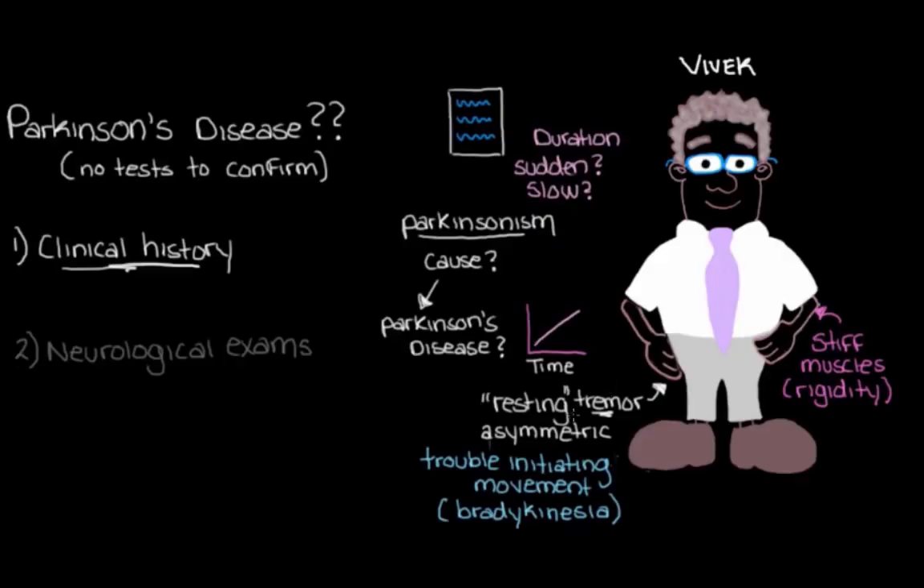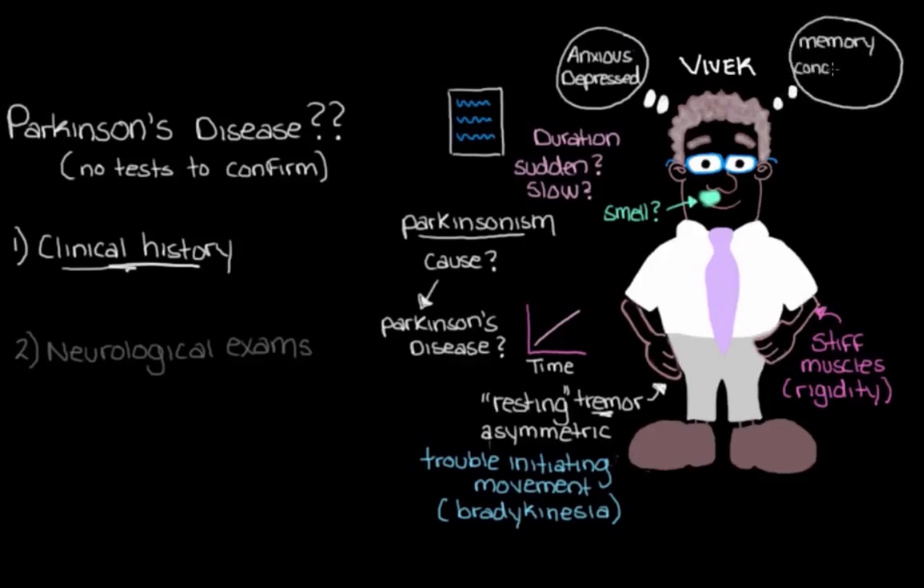We would expect Vivek to tell us that his movement problems have been developing over time and getting a bit worse. We should also check to see if Vivek's been having any other problems, because Parkinson's disease doesn't just cause problems with movements. We should ask him about his sense of smell, since in the majority of people with Parkinson's disease they eventually have some trouble with or lose their sense of smell. We might also ask how his mood has been — if he's been feeling anxious or depressed — and also ask about his memory and concentration, since these can also be problems in Parkinson's disease.